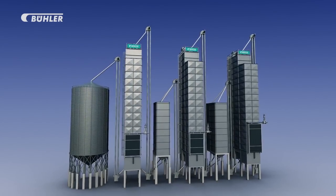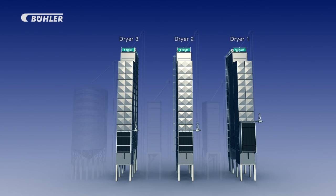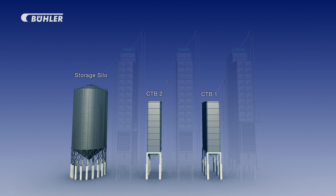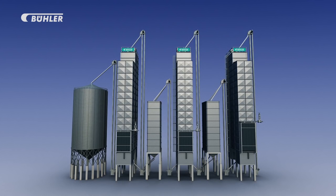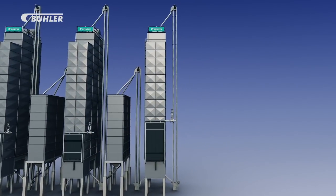The Bühler drying system for grains for parboiled paddy application consists of three dryers and two intermediate continuous tempering bins. In other words, it is a three-stage drying process to achieve gentle and precise drying of the paddy, which is the necessity.